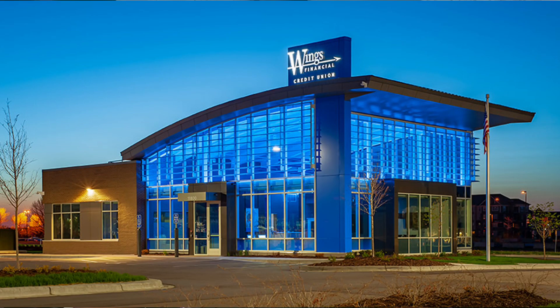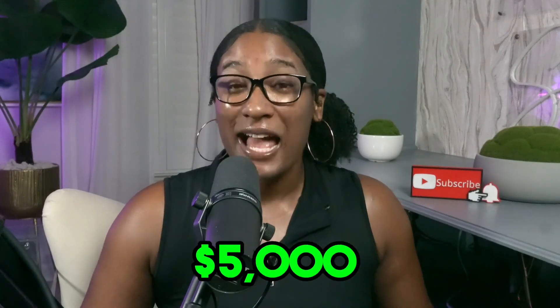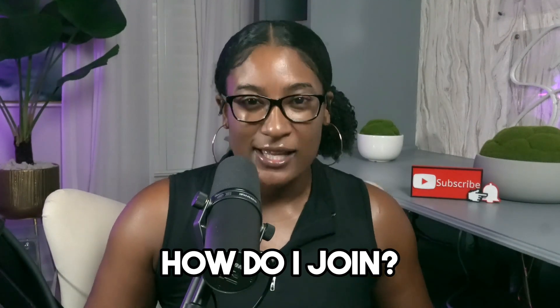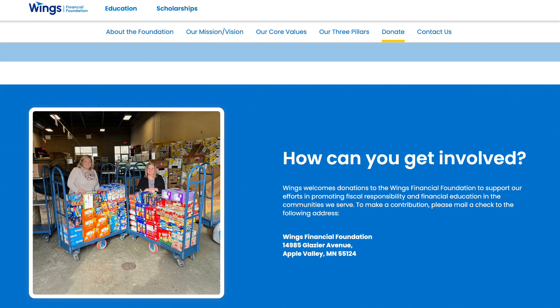Today, we're talking about Wings Financial Credit Union. This isn't just any credit union — they're offering credit cards with a minimum limit of $5,000. You might be wondering, how do I join? The easiest way is by simply donating $5 to the Wings Financial Foundation. But if you or a family member work in the aviation industry or live in a specific region, you might already be eligible.